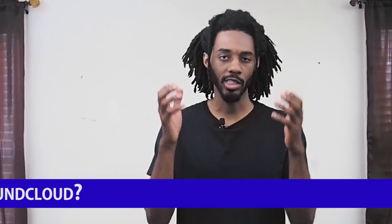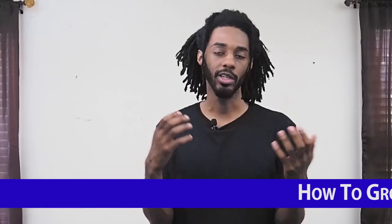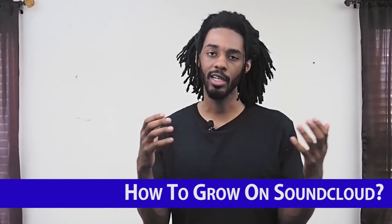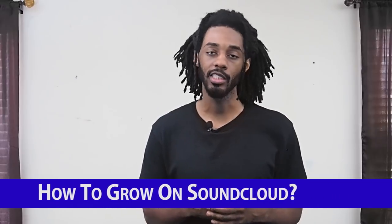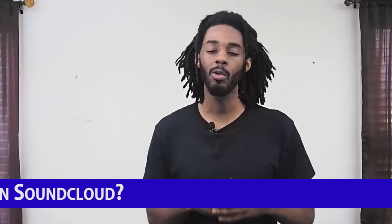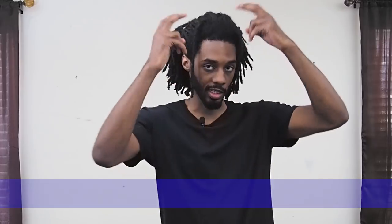I'll make sure to leave the link to the original SoundCloud blog post in the description below so you guys can check out some of the other tips they had that I didn't feel really needed a full video explanation — you can always go through it and read it yourself. As always, if you feel like you learned anything today, please make sure you like and share this video and hit those post notifications so you don't miss anything. My name is Corey and I'll see y'all next time.